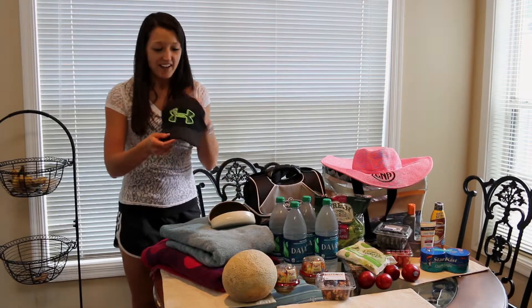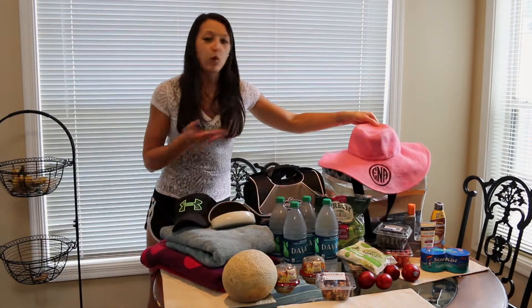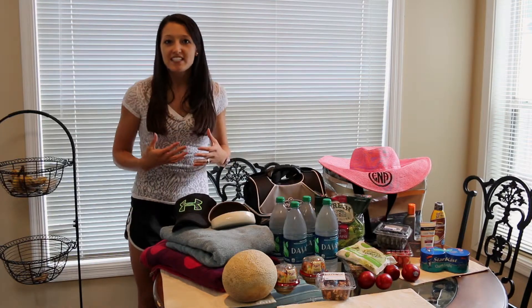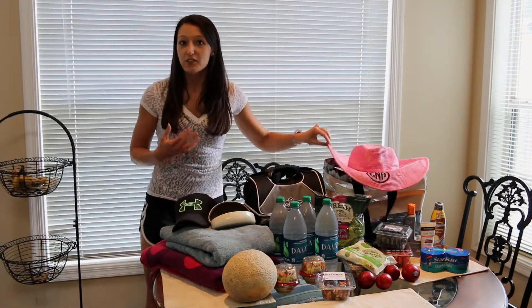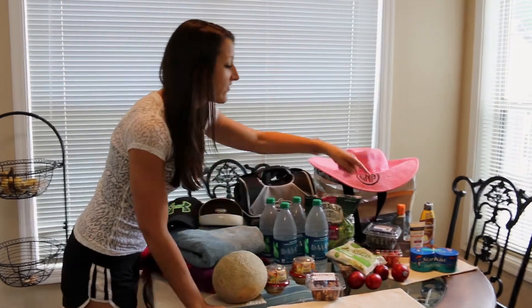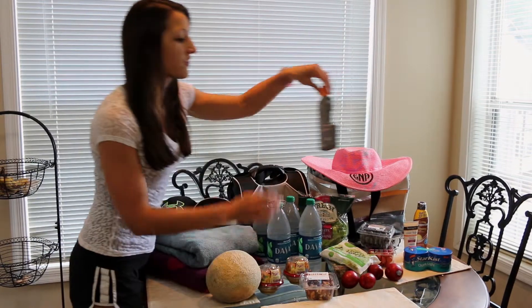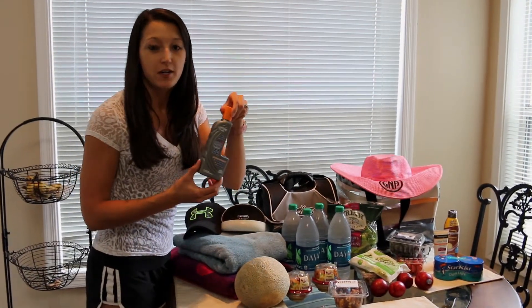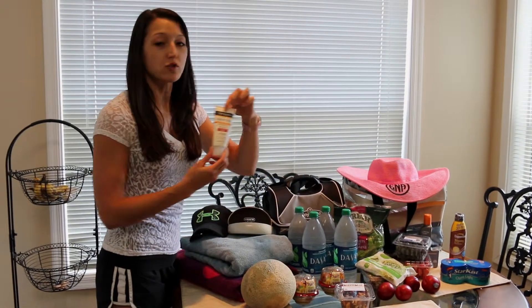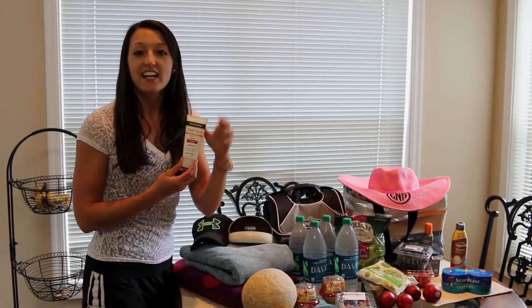We've also packed hats. We've got Dustin's hat and of course my hat has a monogram on it. That way we're keeping our face protected and my hat's also going to keep my shoulders protected from the sun. I've got my sunglasses ready to go. We've also packed our sunscreen — we've got 60 SPF that we're going to be taking. I have the Clean and Clear Neutrogena Face Sunscreen. I love this stuff.